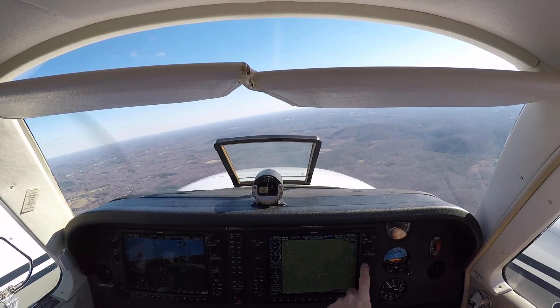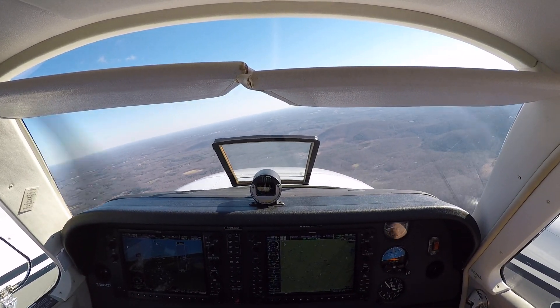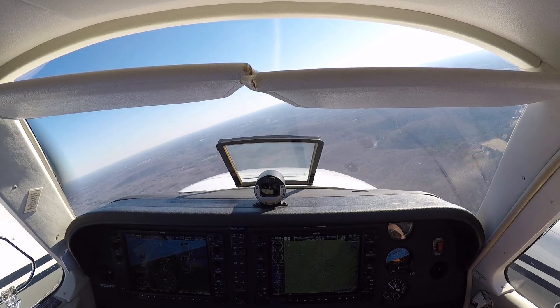Got it, squawking VFR. He turned away from us at the last second — I don't know what he's doing.